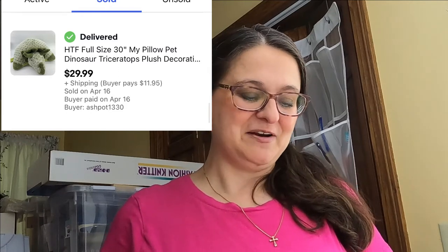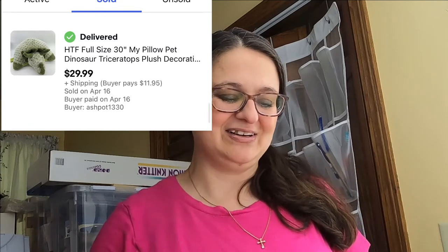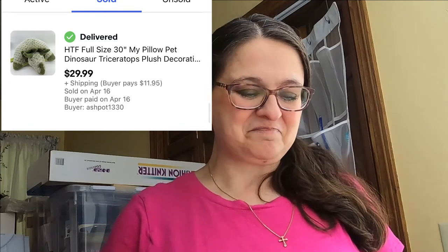This dinosaur is one you may have seen me clean on one of my live shows — it had several spots and I cleaned it up with Windex, which does wonders for spot-cleaning plush toys. It was a larger, harder-to-find pillow pet dinosaur triceratops and sold for $29.99 plus shipping. I also have a large lot of Princess House items. This figurine was a fairly good size but I didn't have the base — if you find one with the wooden base it goes for more — but this one sold for $32.99 plus shipping.